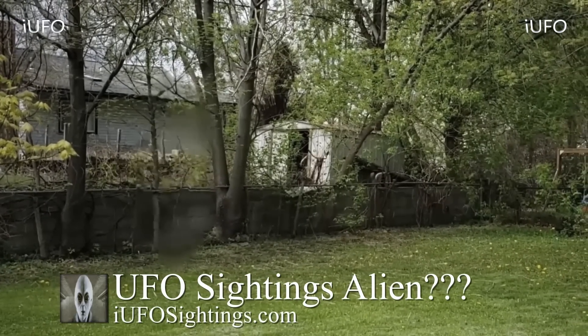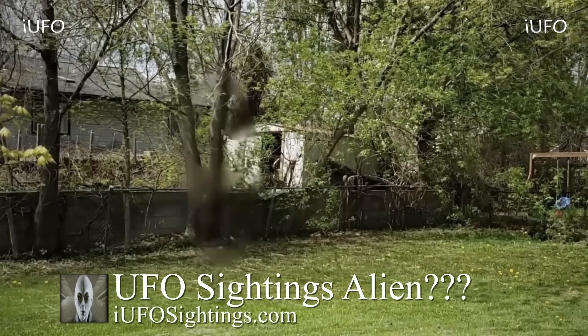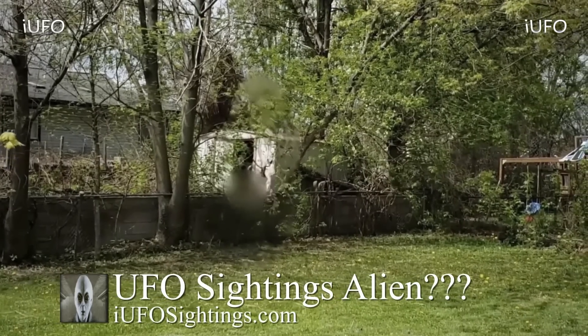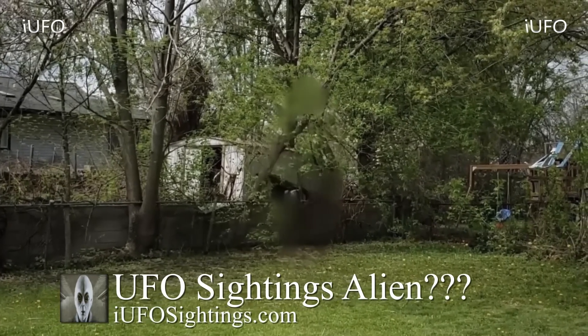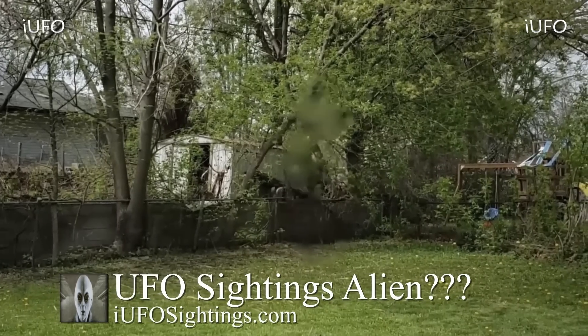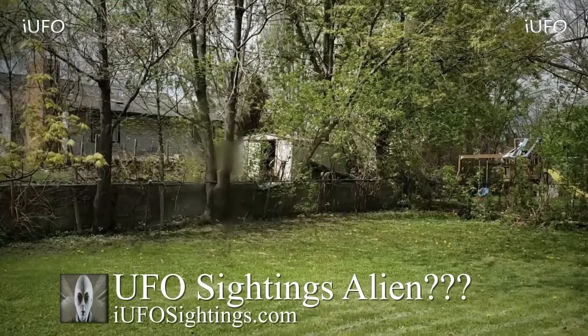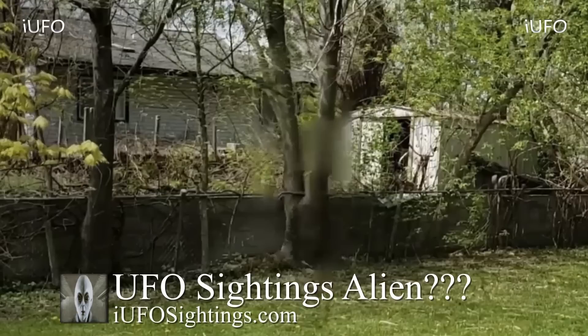The source wants to remain anonymous. This is in the backyard of his house. He saw this thing, ran back inside, grabbed the camera, came back out and started filming. This is the first time he has seen this — whatever you want to call it, an alien or a ghost. He actually saw the video clips we posted earlier from other people of this same thing — it looks like it might be cloaked or in disguise. Interestingly, the dog didn't bark, so it wasn't anything alarming apparently.